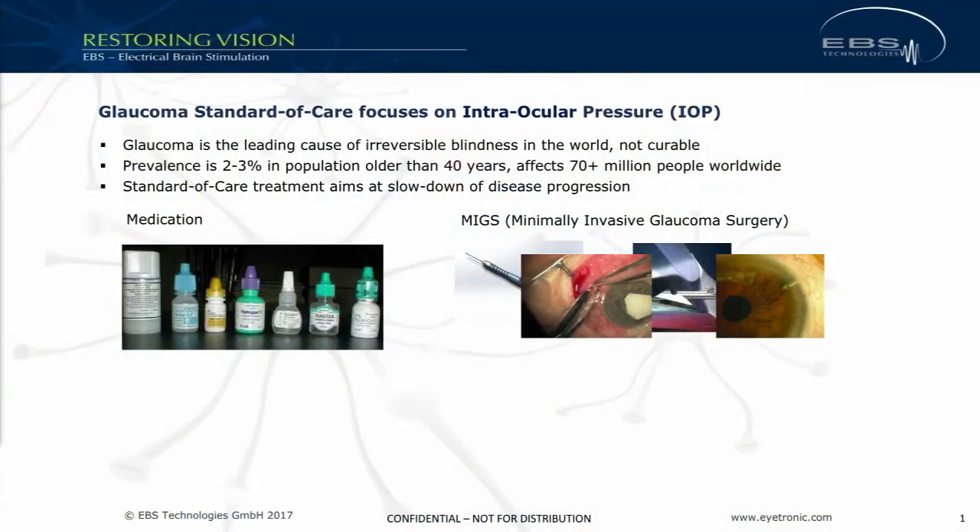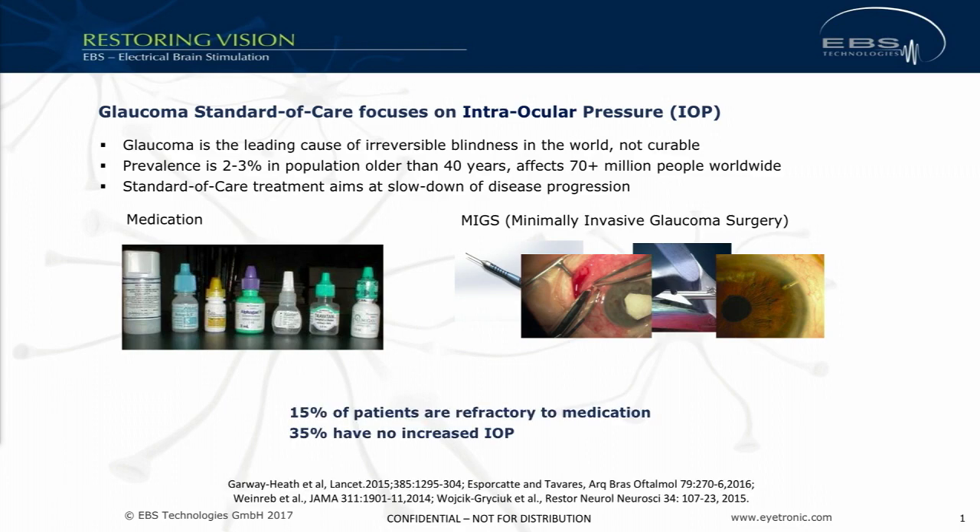What we are focusing on with our therapy is glaucoma — one of the most prevalent diseases in ophthalmology, also one of the most pressing, leading to irreversible blindness, with 70 million people suffering from it. The standard of care looks at slowing down disease progression by lowering the IOP, with either drugs or surgical solutions. While all of that is absolutely necessary, it is not sufficient to treat glaucoma patients. About 15 percent of patients are refractory to drug treatment.